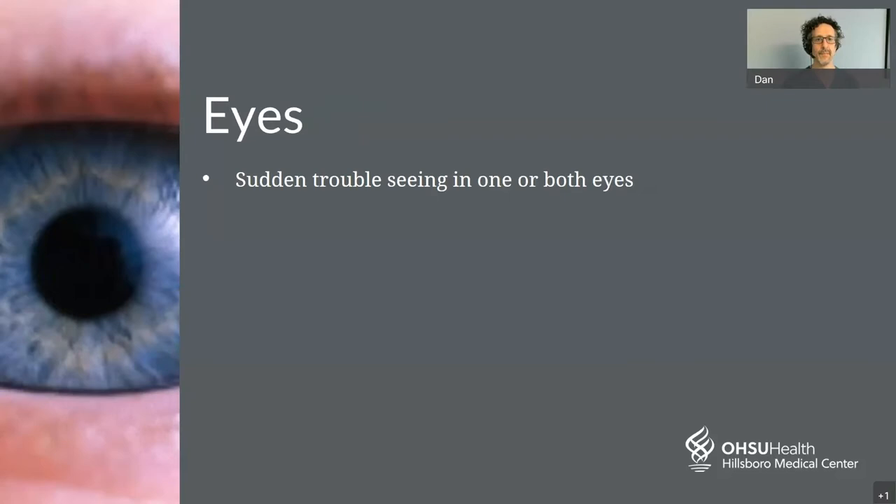E is for eyes. Sudden loss of vision or sudden trouble with seeing in one or both eyes can be a symptom of stroke. If you experience a sudden loss of vision in one or both eyes, that may be a symptom of stroke, or a symptom of something affecting the eye directly. A clot can break loose and go to the arteries leading to the eye, causing sudden loss of vision — this is called amaurosis fugax, and is a medical emergency.